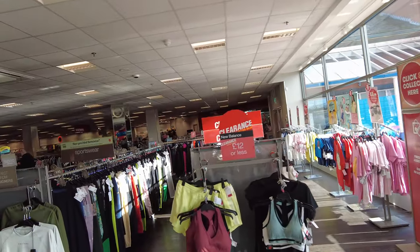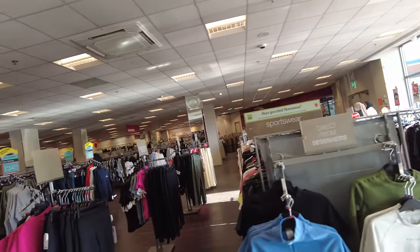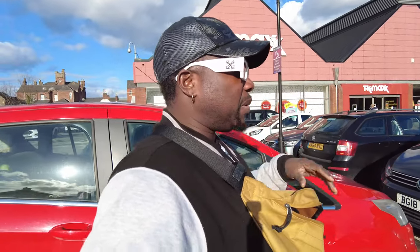They also have a TK Maxx here. I just want to pop in to see what they have. TK Maxx is one of these department stores that have almost everything you could think of. We just finished at TK Maxx. Now I want to get into the Octagon, which is the shopping centre, and see what you can do.